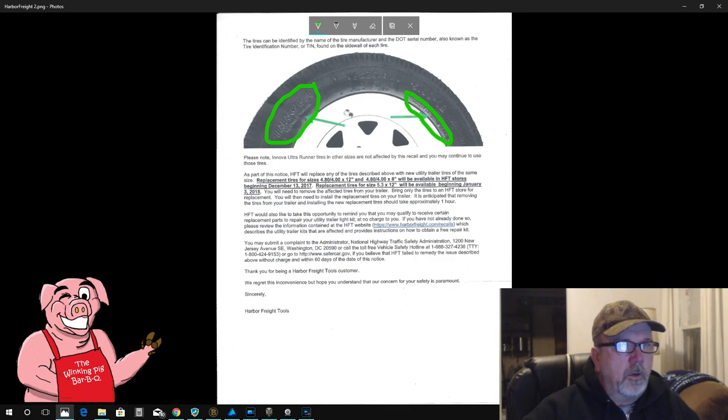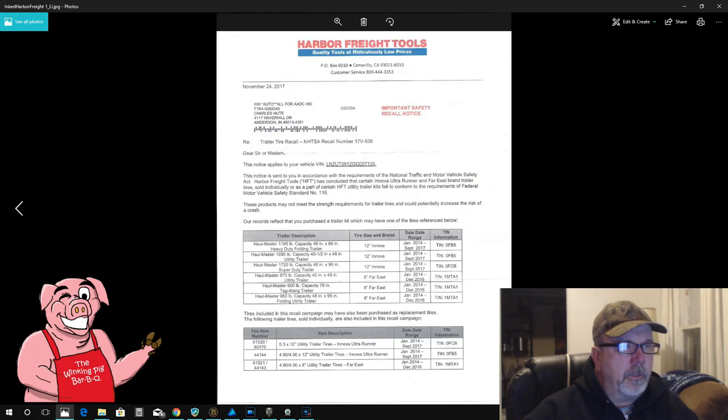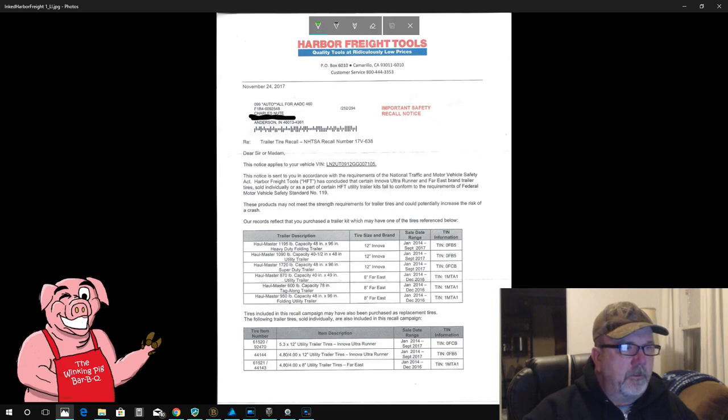So I'll go back to the front again. With this program I have to get out of the drawing mode before it will let me switch back to pages. So once again, this is virtually all of their trailers — all their weight classes. And just so you know, this does catch my trailer. In fact, this is my trailer right here.